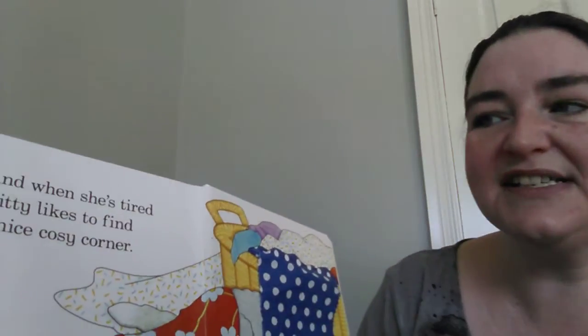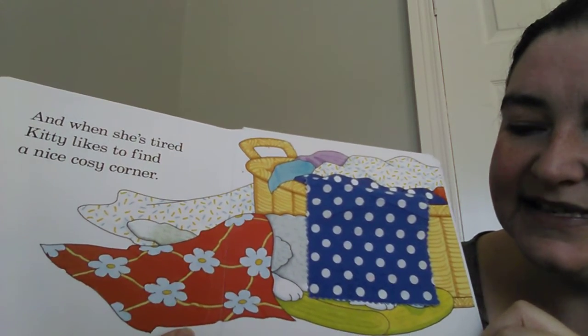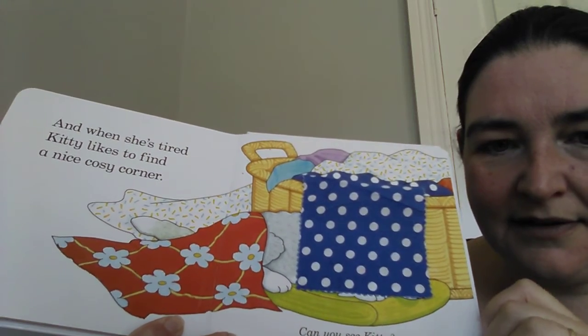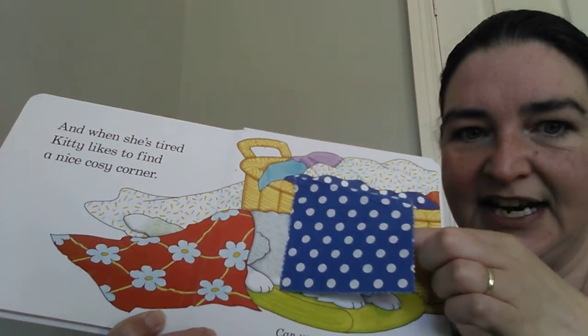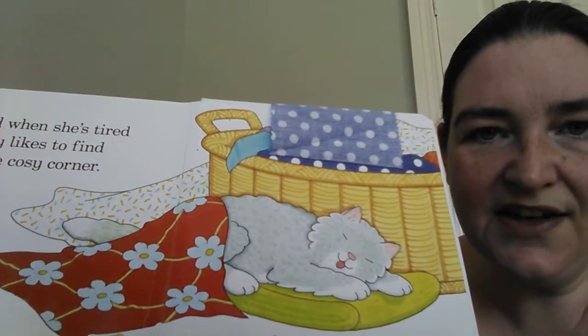And when she's tired, Kitty likes to find a nice cosy corner. Can you see her anywhere? Is she under here? Let's have a look. There she is, sound asleep.